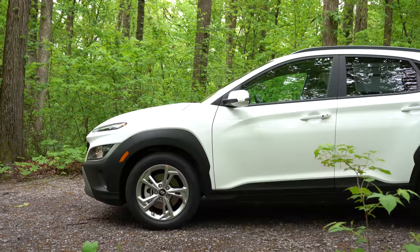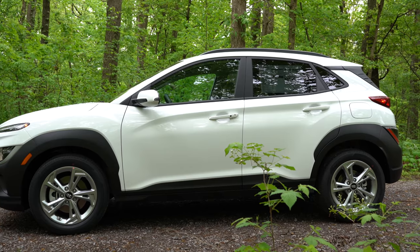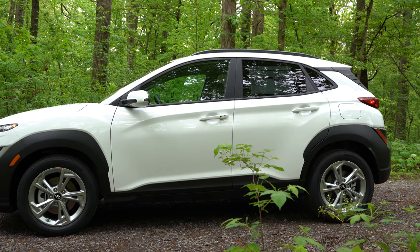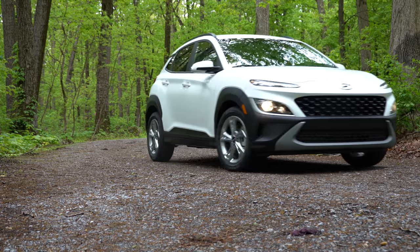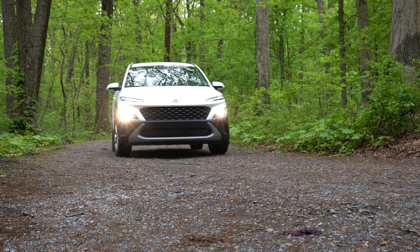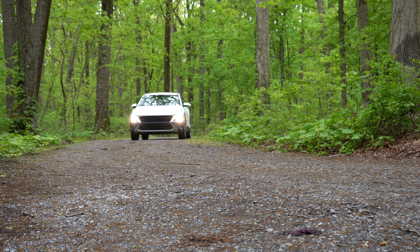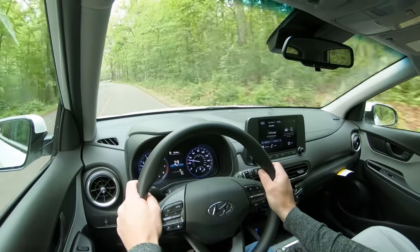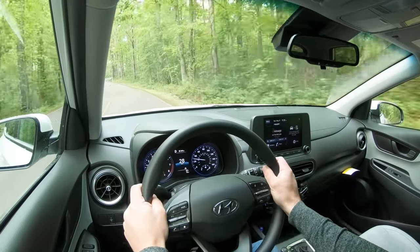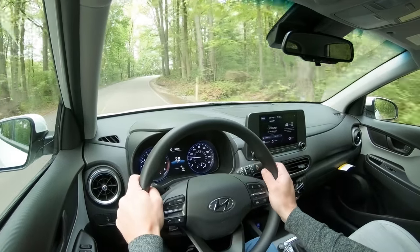For suspension: up front you get a MacPherson strut, and in the back a torsion beam rear axle for the front-wheel-drive configuration. If you go with all-wheel drive, you get an independent multi-link rear suspension, which is the better option — not only for a smoother ride but for better handling as well. So definitely consider going with AWD if not for the drivetrain, at least for the superior suspension setup.